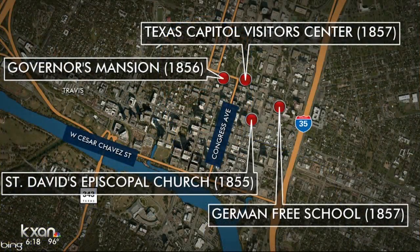Freedman's dates back to 1869, making it one of the oldest buildings in the city of Austin. Some of the other oldest buildings include St. David's Episcopal Church, the Governor's Mansion, the General Land Office, and the German Free School.